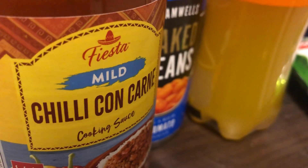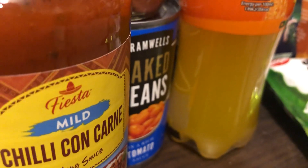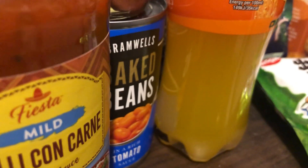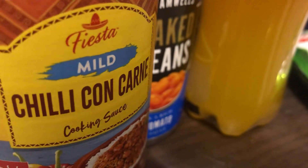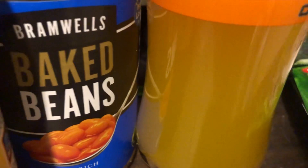I put extra garlic granules in and extra chili powder because when I tasted it, it wasn't hot enough — though I don't like really hot chili, I wanted a medium one. Then I put some frozen veg in and had it with skin-on fries, so it was something different. I've basically replaced it with a tin of beans to replace the one that was used.